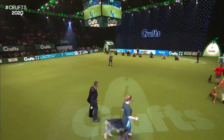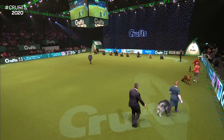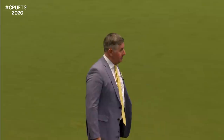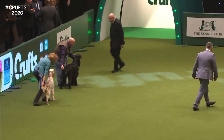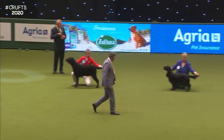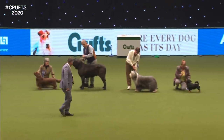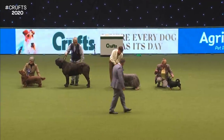So our judge is going to take a look around the ring and select his shortlist. As we mentioned, he's judged them all previously, so this should be quite a quick look before he makes his shortlist. He's measuring them against their breed standards. Many of them are already big winners — some of them are champions here. He walks down the line, taking in their outlines.